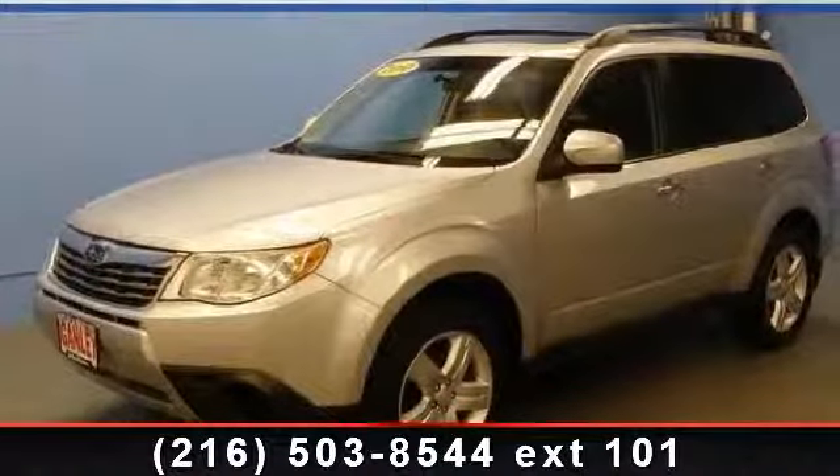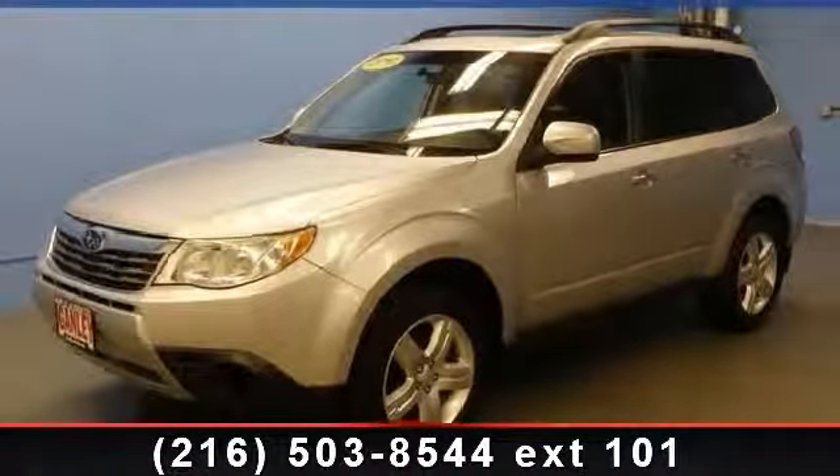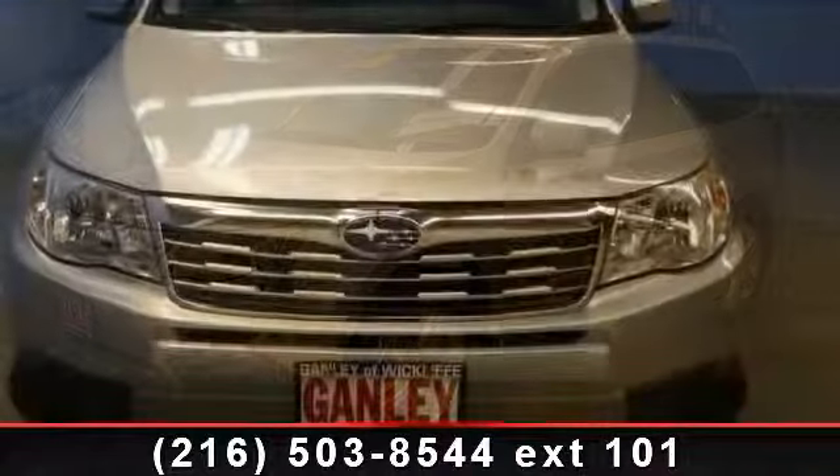Arrive in style with this 2010 Subaru Forester. This may be the set of wheels you've been looking for.